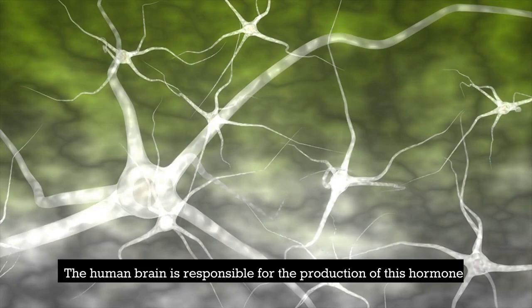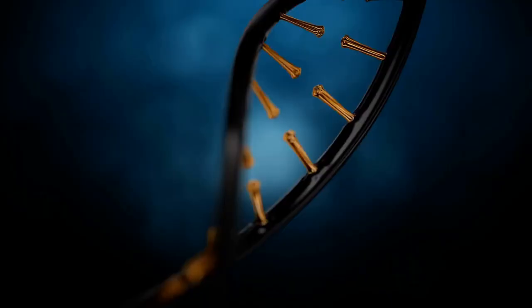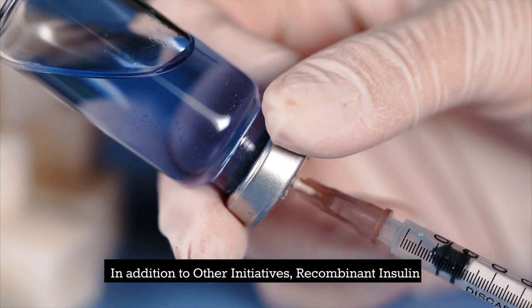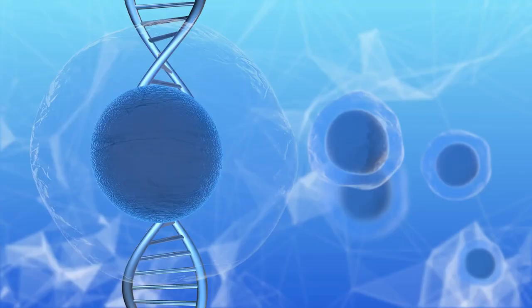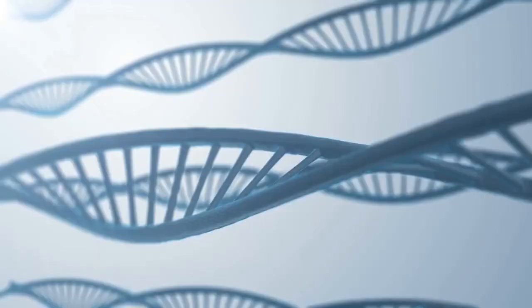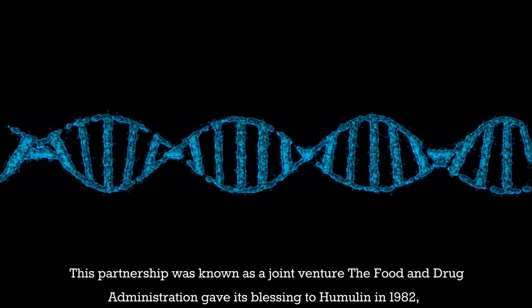The human brain is responsible for the production of somatostatin, a hormone which plays a significant part in the regulation of the growth hormone. It has been demonstrated that recombinant somatostatin is nearly indistinguishable from the molecule that occurs naturally. A plasmid that coded for human insulin was also produced by Boyer and Adakura in 1978. By that time, they faced competition from a vast number of companies, some of which were newer, smaller pharmaceutical companies. In the instance of recombinant insulin, Eli Lilly and Company entered into a partnership with Genentech to develop the manufacturing technique for Humulin. The Food and Drug Administration gave its blessing to Humulin in 1982, making it the first biotechnology product to be commercially available.